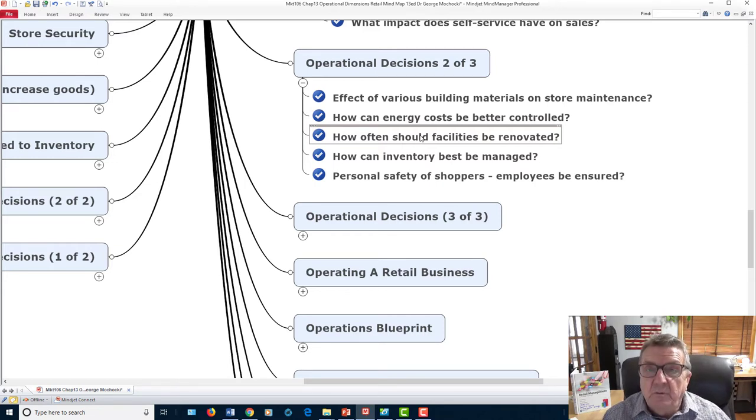How can inventory be best managed? You need a safety stock but not more than you can sell. Personal safety for shoppers and employees: employees must be insured and safe, especially working long hours. For customers, do you have floodlights, cameras? Do they feel safe? In some areas you may need a security person just to give the perception of a safe place to come and shop.